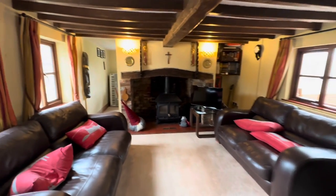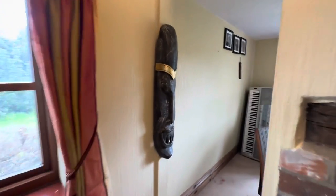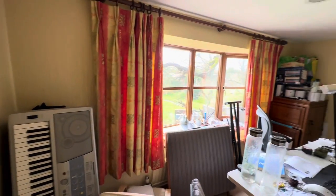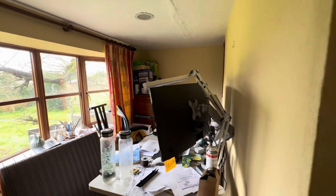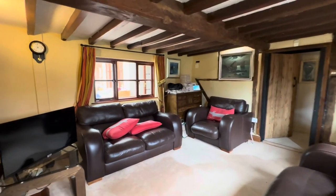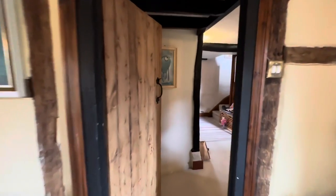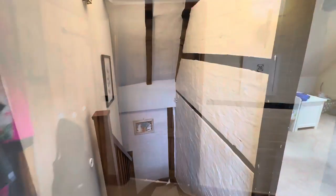Again with featured beams throughout. Then at the back of the living room you have a little snug or could be used as a home office. It really does offer lots of flexible living throughout this property, and a fantastic view out of the window overlooking the garden. You also have a separate dining room downstairs.